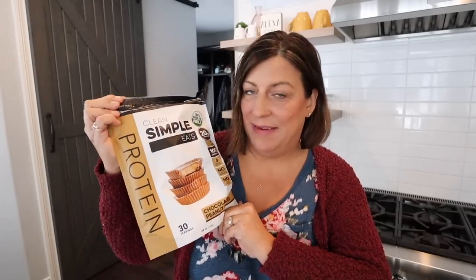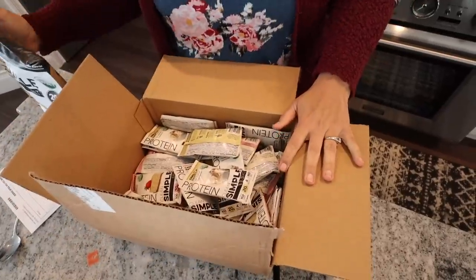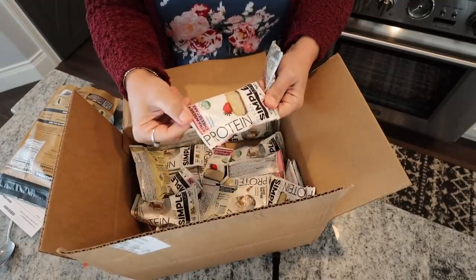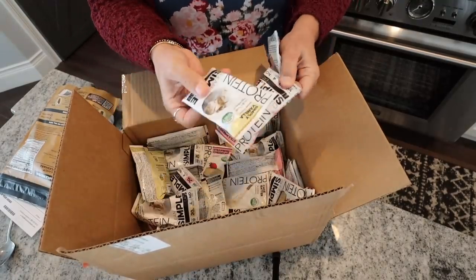One more thing I wanted to share before I leave, and I need to thank you guys for this. You guys know my favorite protein — Clean Simple Eats. I have a whole box full of goodies: different flavors, cake batter, strawberry cheesecake, some of the vanilla. I couldn't even tell you how long I've been using their protein — it's been like two years. I reached their top tier level of their influencer program, which basically means I've sold a huge amount of products for this company, because it is the best protein ever.